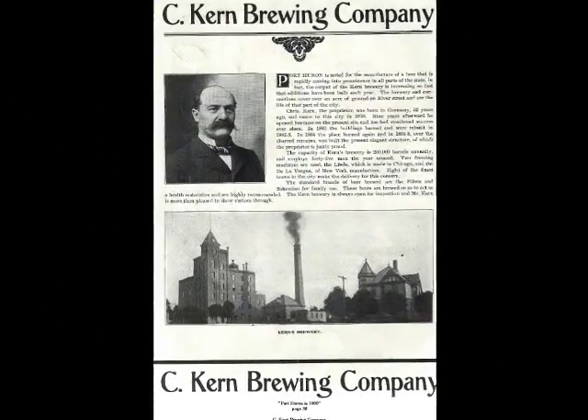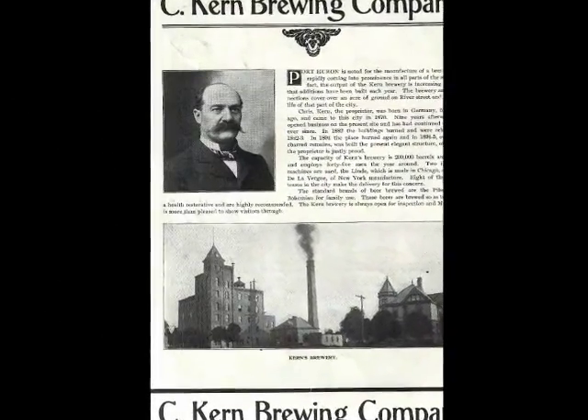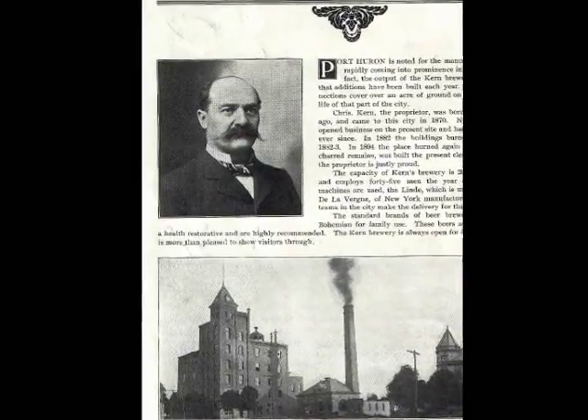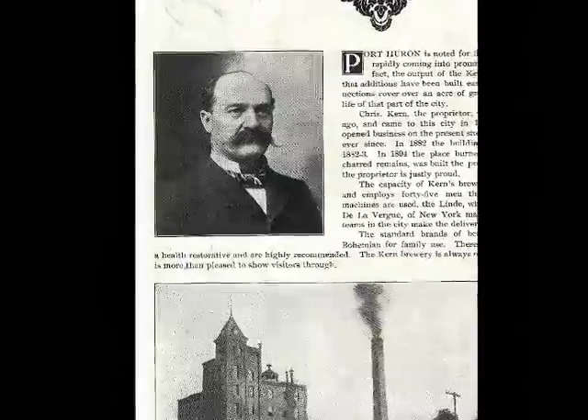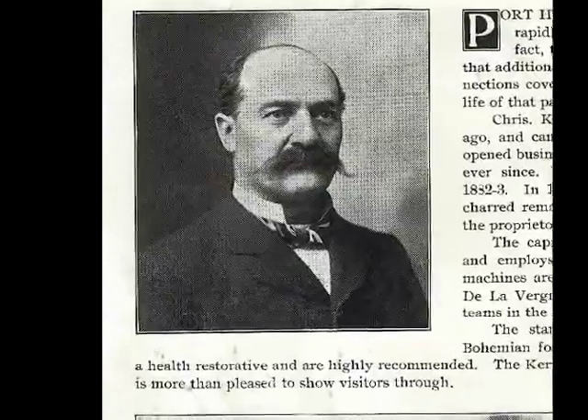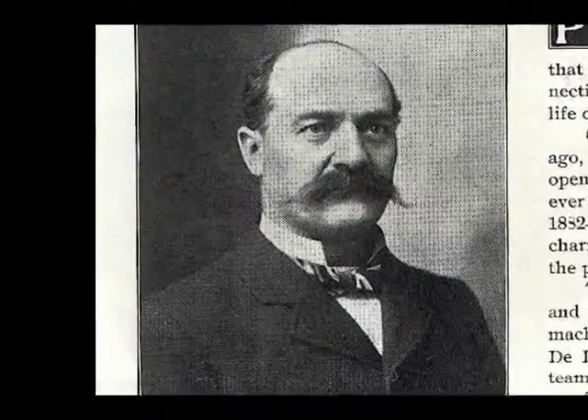The standard brands of beer brewed are the Pilsen and the Bohemian, for family use. These beers are brewed to act as a health restorative and are highly recommended. The Kern brewery is always open for inspection and Mr. Kern is more than pleased to show visitors through.